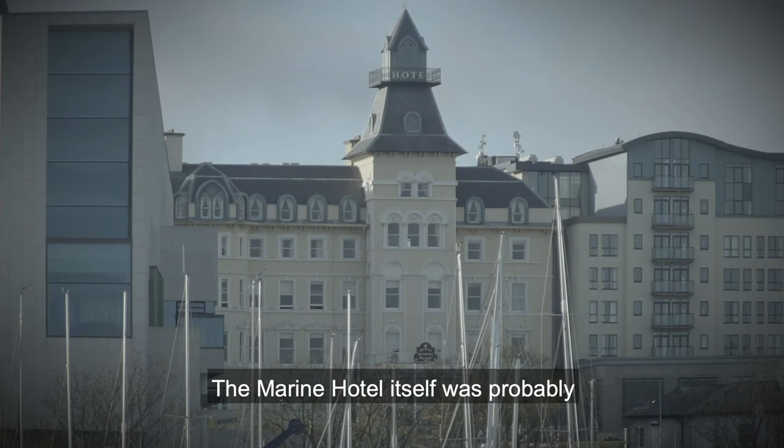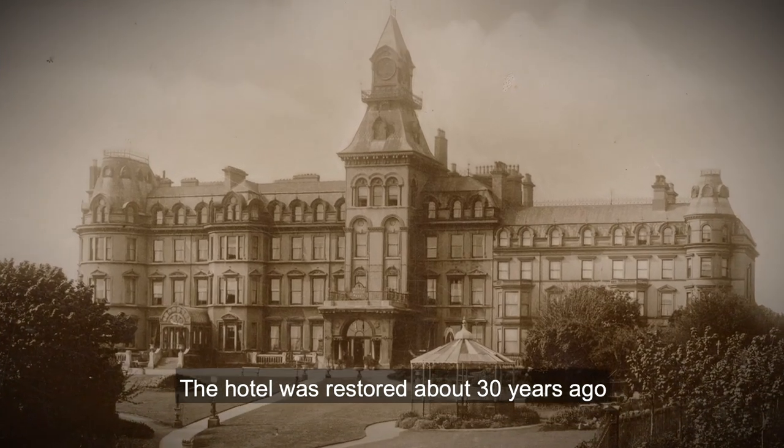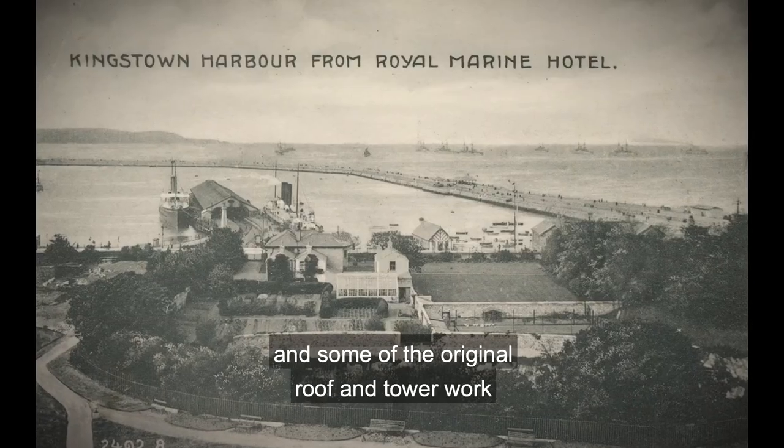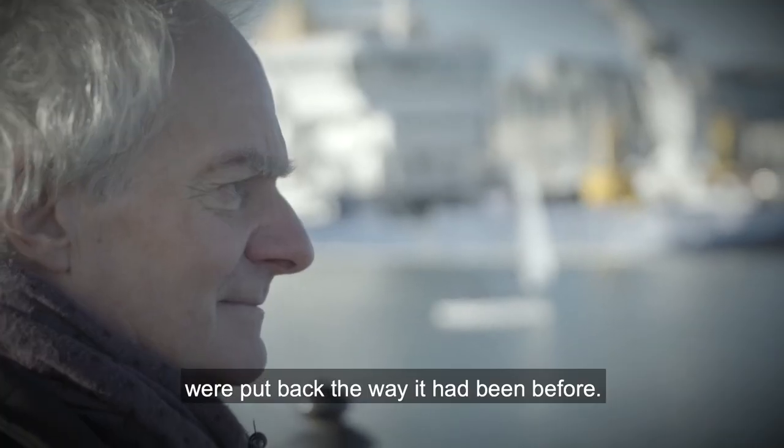The Marine Hotel itself was probably the oldest hotel in Dun Laoghaire. The hotel was restored about 30 years ago and some of the original roof and tower were put back the way it had been before.